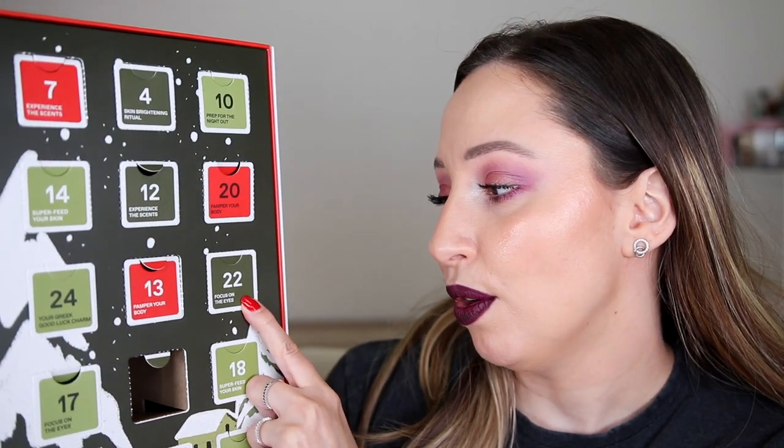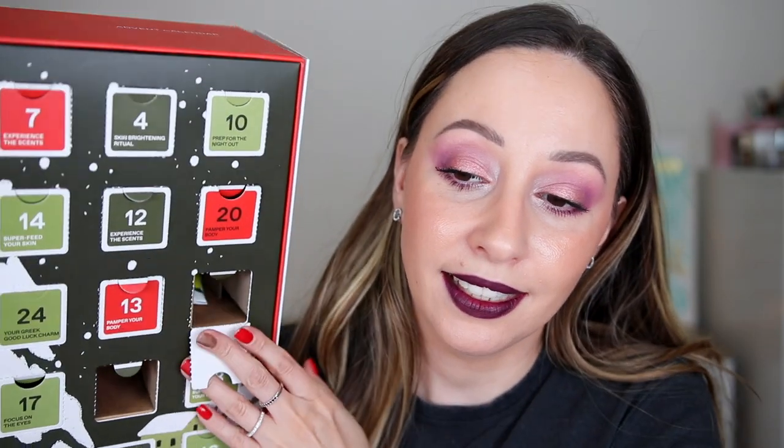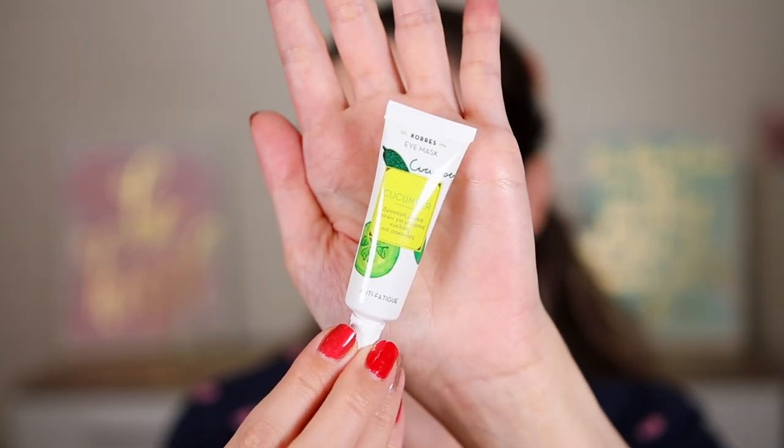Day 22 says 'focus on the eyes' — I'm going to say a mascara again. It's not. This is the cucumber eye mask, anti-fatigue. You can leave it on your eyes for 10 to 15 minutes. We have 8 milliliters — this is so small, it's looking like a sample. Very disappointing.